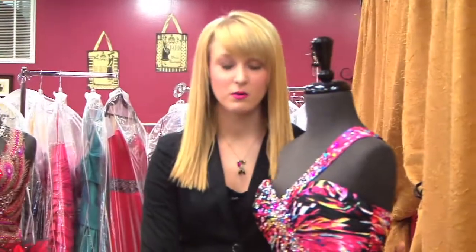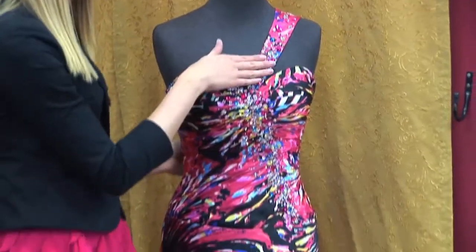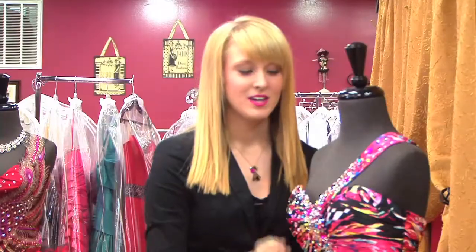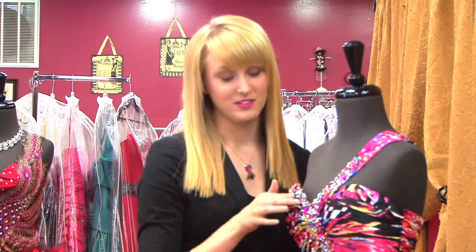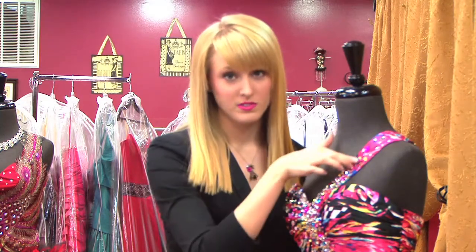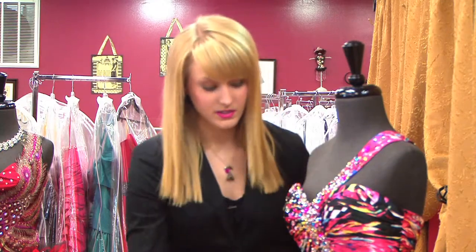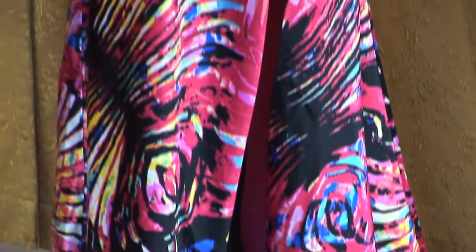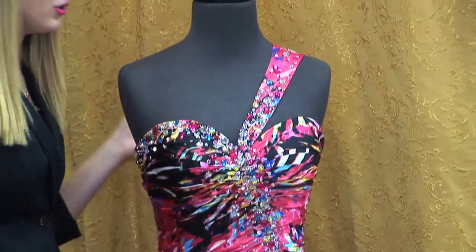Our final dress is a classic hourglass silhouette with a bold pattern and one shoulder. Now, in the first dress that we showed, it had a one shoulder and we added a necklace. But this is the exception to the rule — we would not add a necklace here, because there is a lot of jewels up here, and that would just take away from the dress. This dress has a lot of bold print, so we can break the common misconception that all dresses have to have matching jewelry.